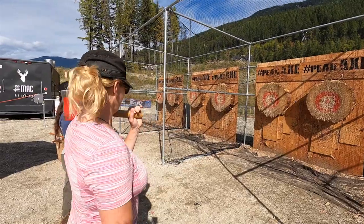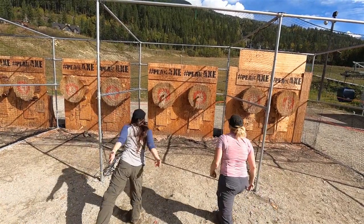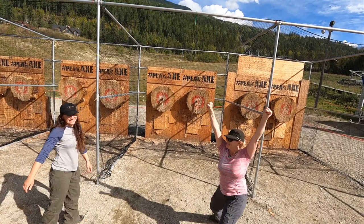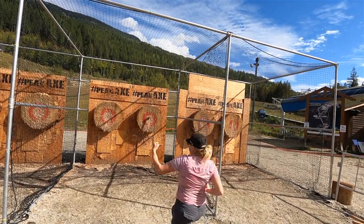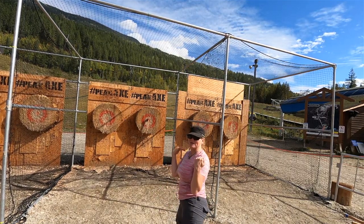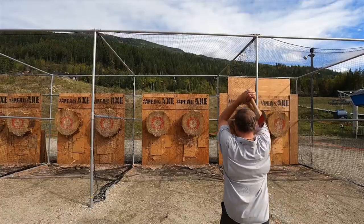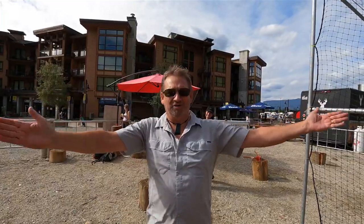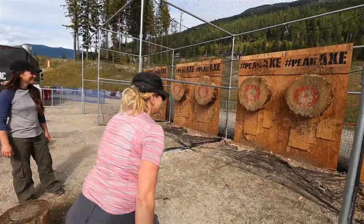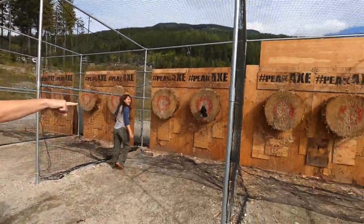We're throwing an axe, everybody — throwing an axe! You're going to step forward with the right foot, three, two, one. Two-handed is my jam! I feel like I should quit while I'm ahead. Yeah, left-handed, right-handed — you can throw anything at me and I'm going to make it work. It wasn't a bullseye, but I made it. I'll take it! It's the hat trick.